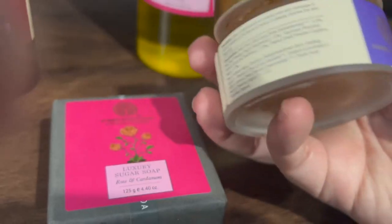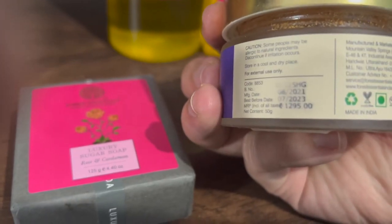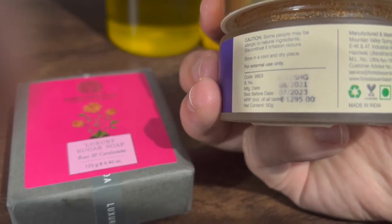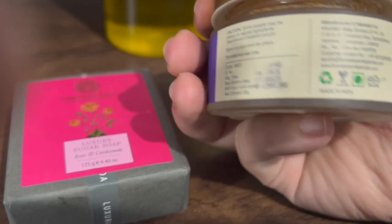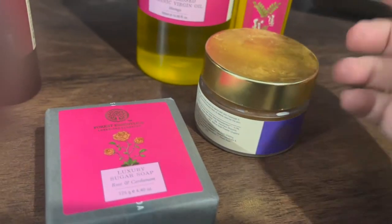I didn't mention the price of the scrub earlier — the price of the scrub is 1,295 rupees, about 1,200 rupees. It is about 50 grams, which is a very small quantity. But it is very good, and it goes a long way.